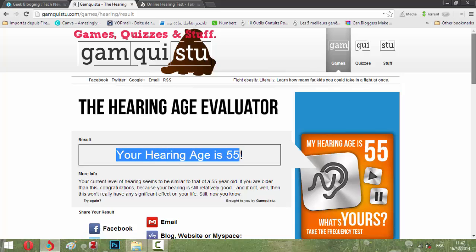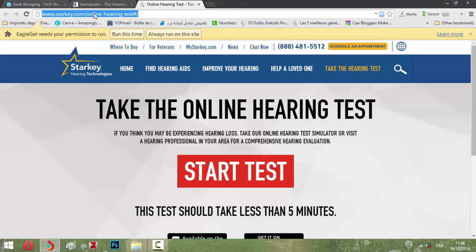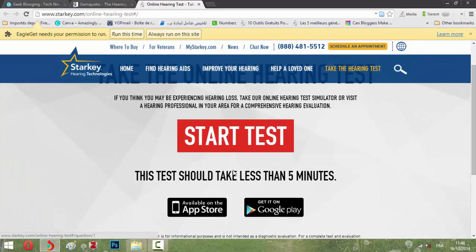It depends on your real age. Now let's go to the second one: starkey.com/online-hearing-test. This one is also available on iPhone or Android.